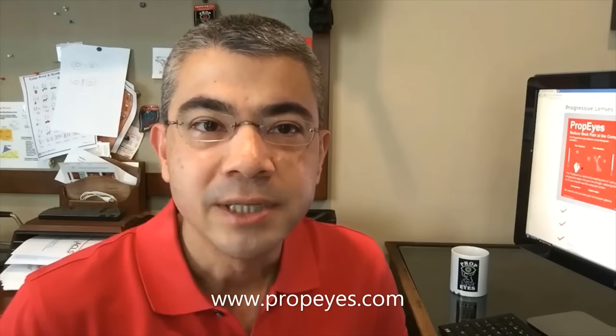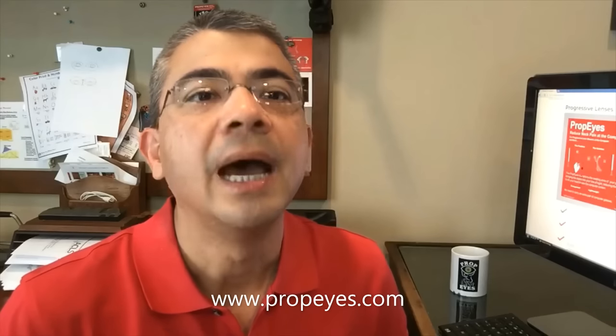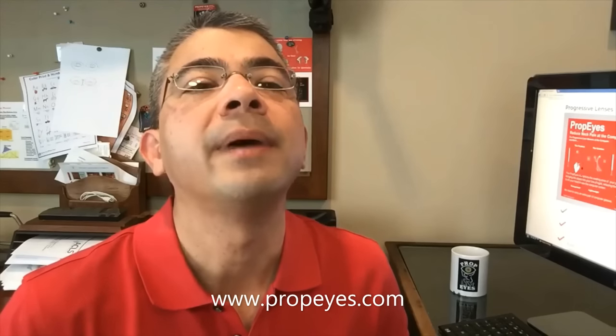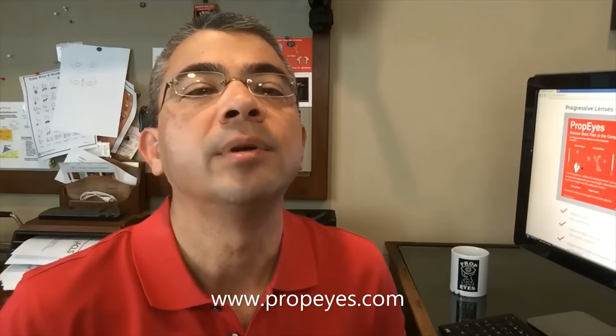Wow, that was me before PropEyes. That's because I'm a progressive lens eyeglass user, and to see the computer monitor clearly I would have to crane my neck awkwardly back to see out of the near zone located at the bottom of the progressive lenses.